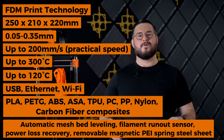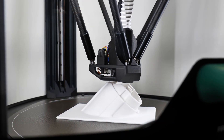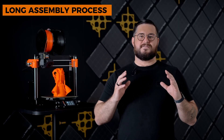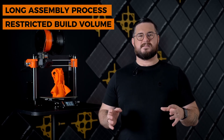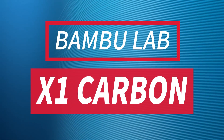Connectivity: USB, Ethernet, and Wi-Fi. Filament compatibility: PLA, PETG, ABS, ASA, TPU, PC, PP, Nylon, carbon fiber composites. Features include automatic mesh bed leveling, filament runout sensor, power loss recovery, and a removable magnetic PEI spring steel sheet. The downside: the assembly process feels lengthy, and the build volume won't let you print anything life-sized.